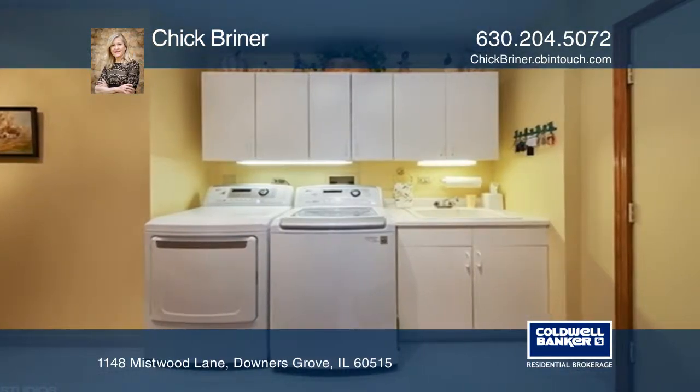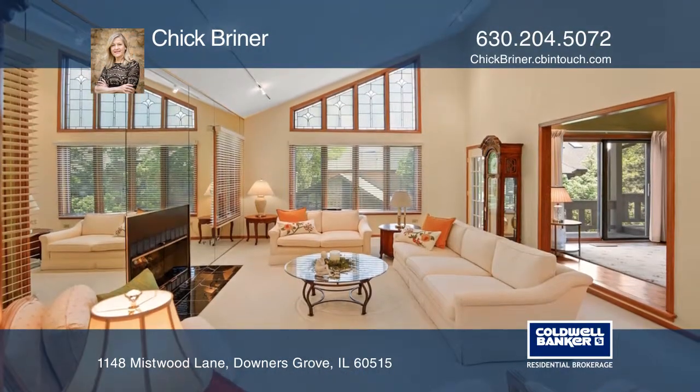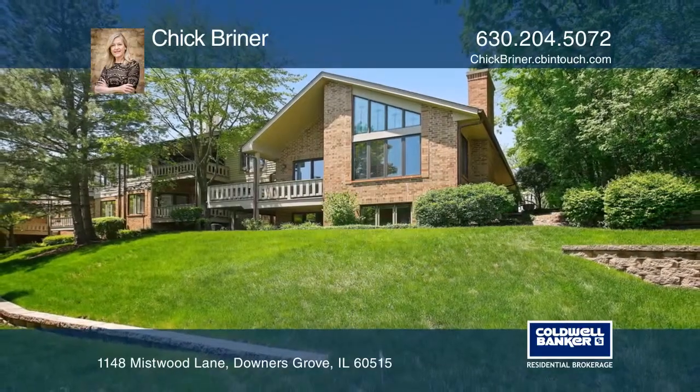The kitchen is super spacious with a pantry, an island planning desk, and table space. Entertaining will be a breeze here. Make yourself at home by scheduling a tour with Chick Briner.